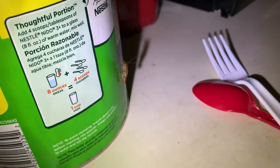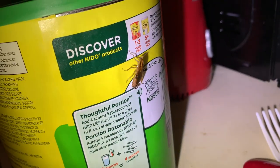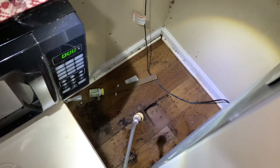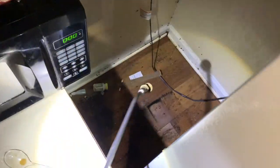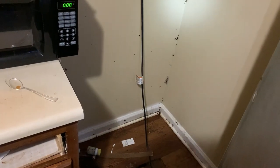Welcome back everyone. Today you are getting an exclusive look into a residential German cockroach treatment. This infestation was no joke and it's going to take multiple meticulous treatment sessions to completely eradicate these bad boys. German roaches are the notorious roaches that infest kitchens. They're widely considered the most disgusting and difficult to exterminate pests across the world.